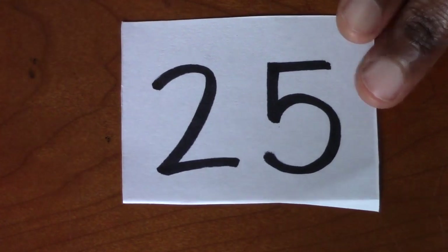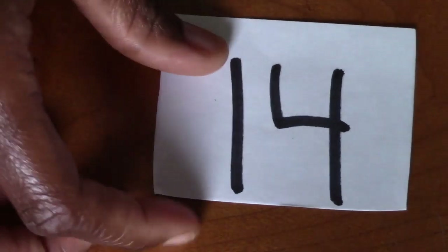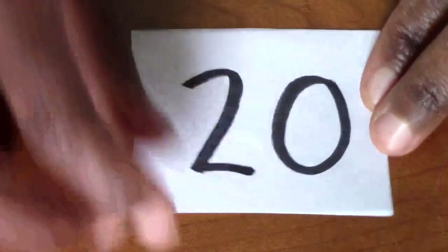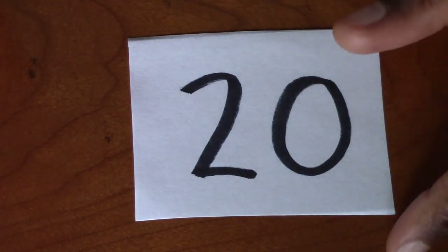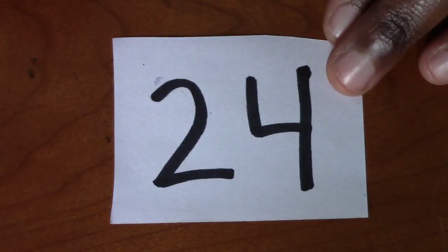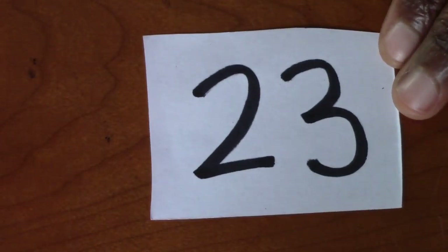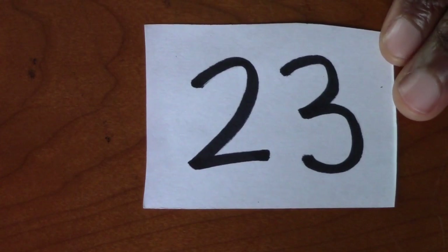What number is that? 25. What number is this? 14. What number is that? 20. Good. What's this one? Excellent. That's number 12. What's that one? Good job. That's number 24. What's that number? 18. What's this one? This one's Michael Jordan's number. That's 23.